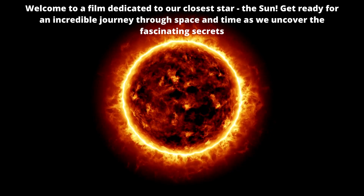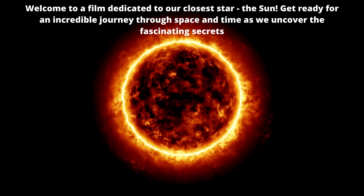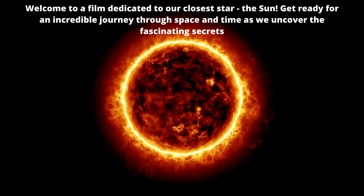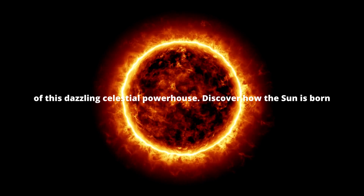Welcome to a film dedicated to our closest star, the sun. Get ready for an incredible journey through space and time as we uncover the fascinating secrets of this dazzling celestial powerhouse.